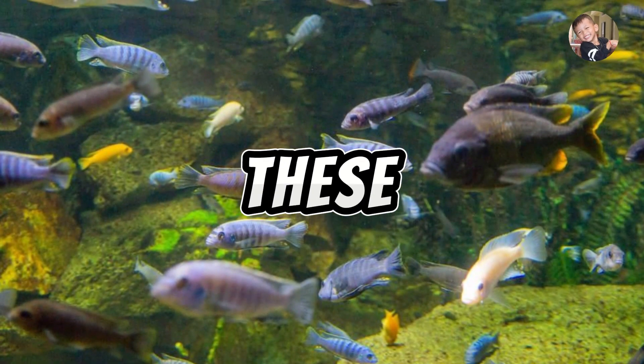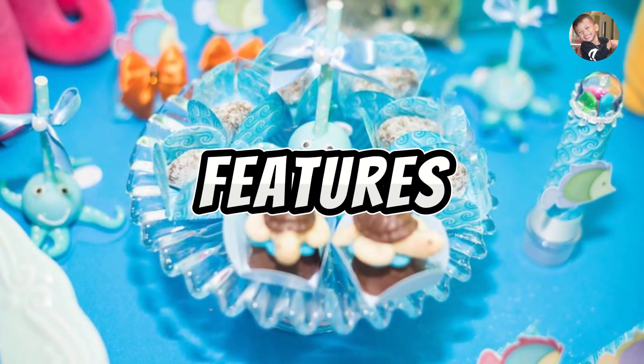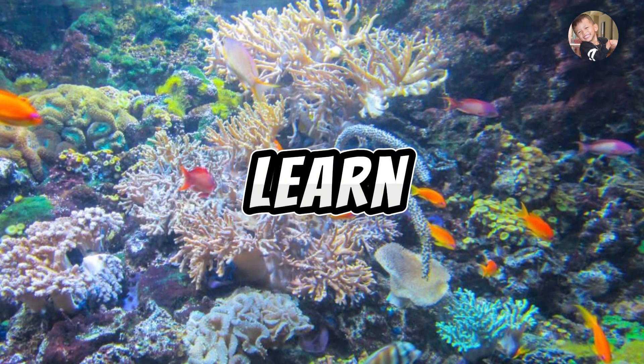These sea animals are amazing, each with its unique features. If you have more questions or want to learn about a specific sea creature, feel free to ask.